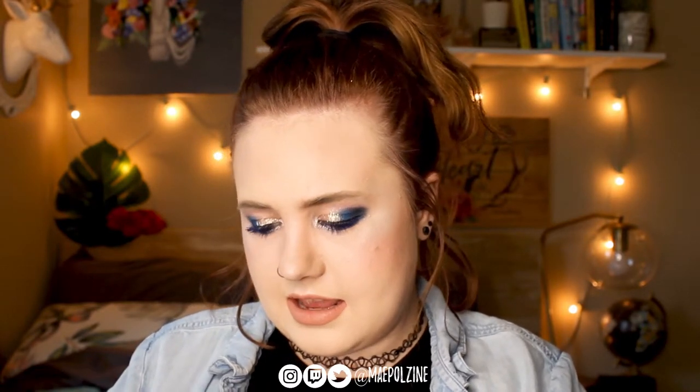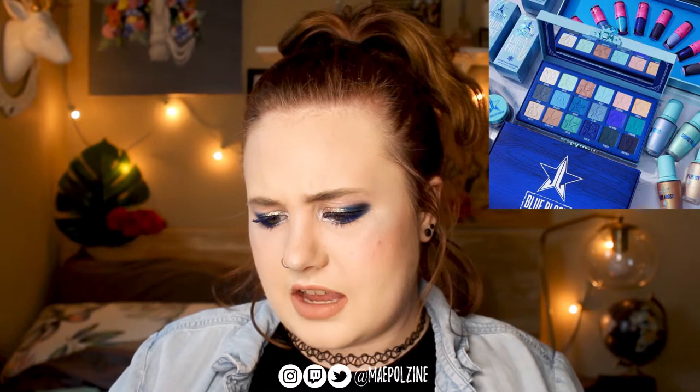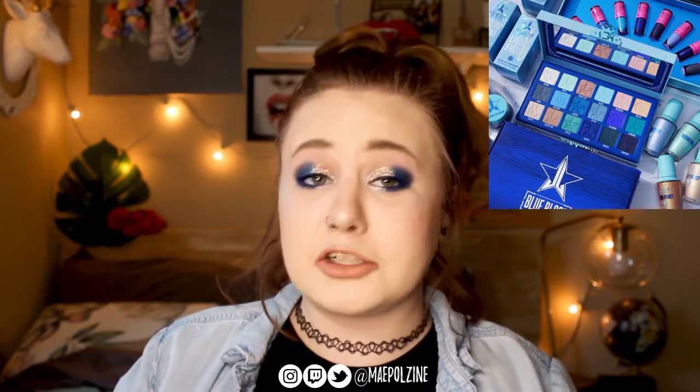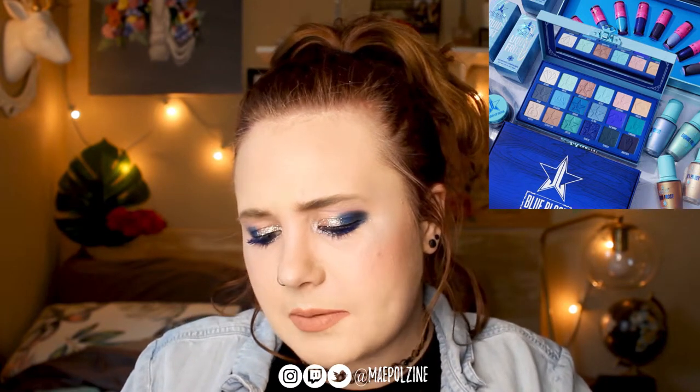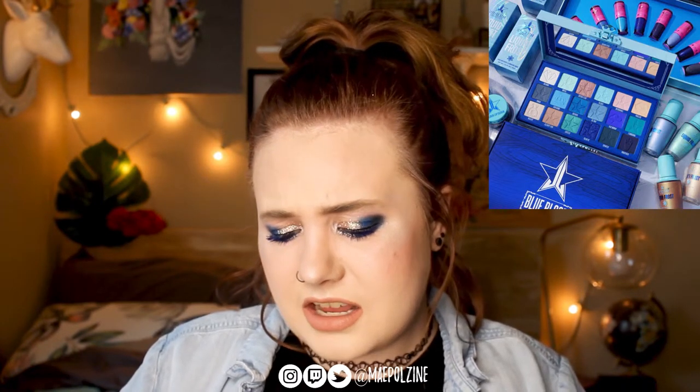Next is Jeffree Star again — the Blue Blood Collection. I'm including this just because I wanted to talk about it. The Blue Blood Palette comes with some Liquid Frost, which I don't think is something I would ever wear, and most of them are blue, which is definitely not something I'd wear day-to-day. There are also some blue lipsticks — I just did a huge liquid lipstick declutter and honestly I don't wear a lot of weird colors anymore, so I wouldn't get those.